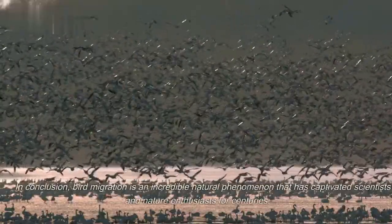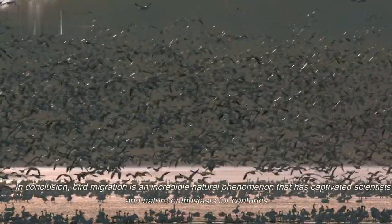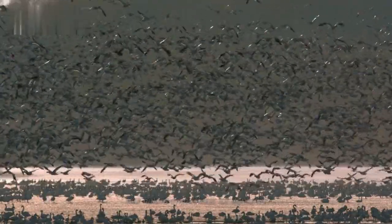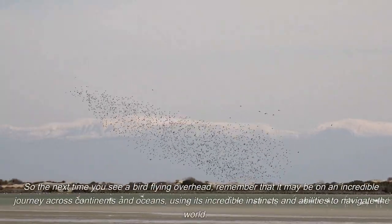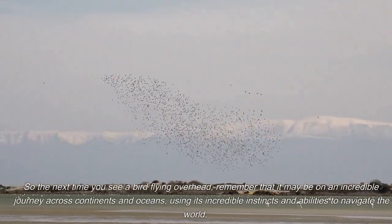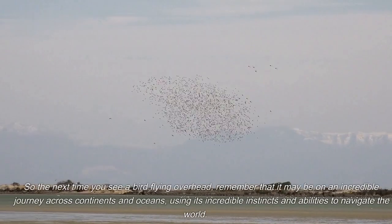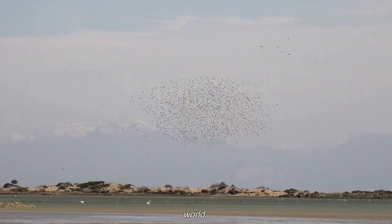In conclusion, bird migration is an incredible natural phenomenon that has captivated scientists and nature enthusiasts for centuries. So the next time you see a bird flying overhead, remember that it may be on an incredible journey across continents and oceans, using its incredible instincts and abilities to navigate the world.